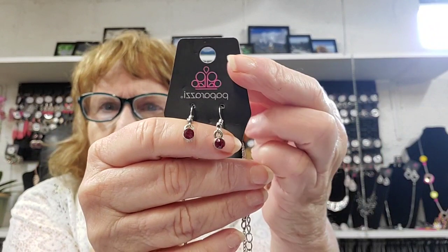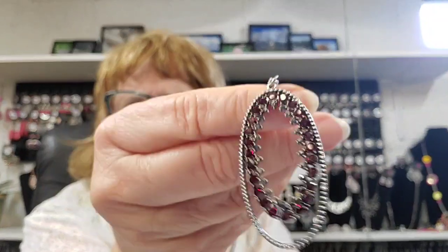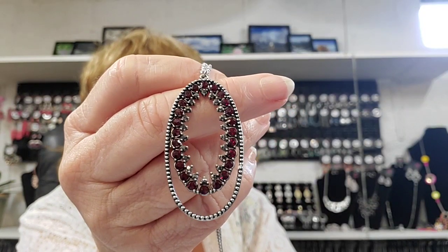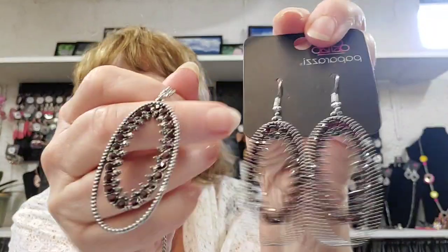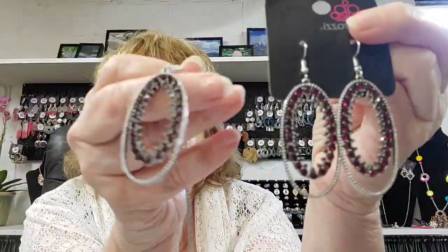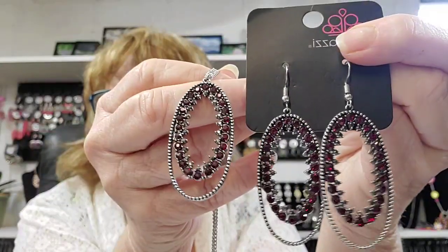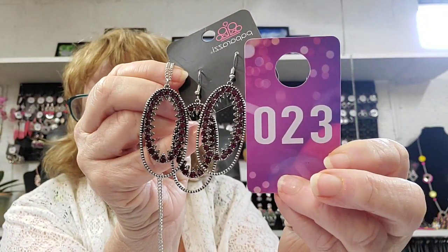Number 23 — this is a two-piece set: ruby red earrings encased in silver, a long delicate little chain, and then this ruby red piece. The outside larger oval has little silver bumpy parts on there, then you've got the ruby reds and the little crown pieces inside. These are matching earrings — the exact same piece. I got one from one place and the other from another place and they match exactly, so I don't want to break this up. These are ruby red crystals. This is a long necklace that will come below your breast line. Number 23.